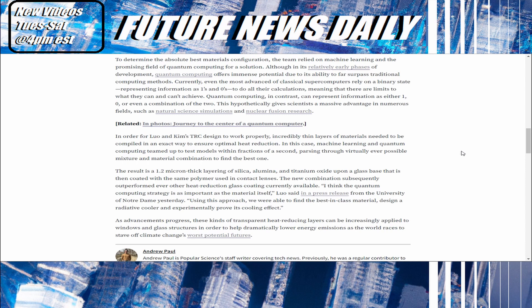The new combination subsequently outperformed every other heat reduction glass coating currently available. Quote: 'I think the quantum computing strategy is as important as the material itself,' Luo said in a press release from the University of Notre Dame. They continue: 'Using this approach, we were able to find the best-in-class material, design a radiative cooler, and experimentally prove its cooling effect.' As advancements progress, these transparent heat-reducing layers can be increasingly applied to windows and glass structures to help dramatically lower energy emissions as the world races to stave off climate change's worst potential futures.